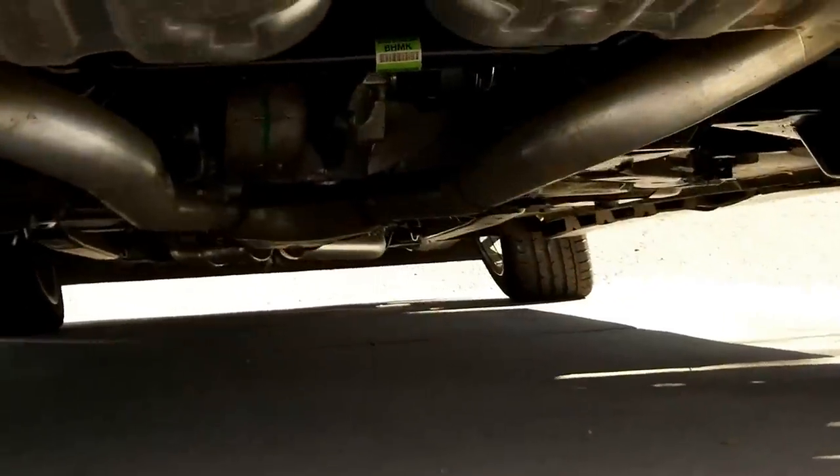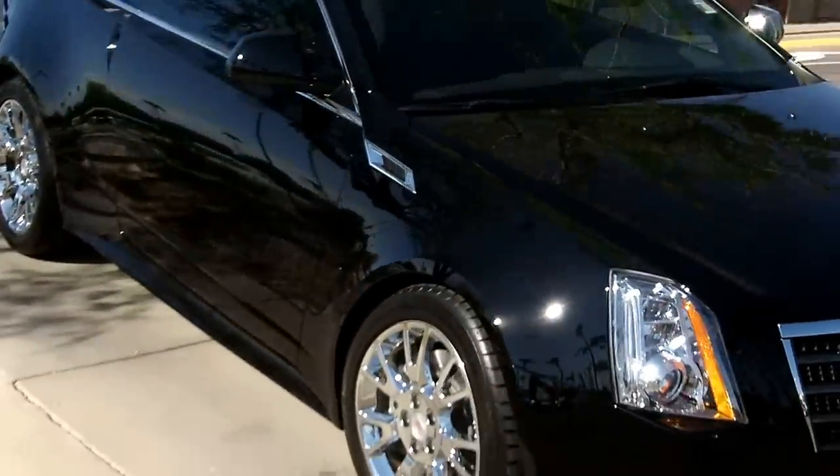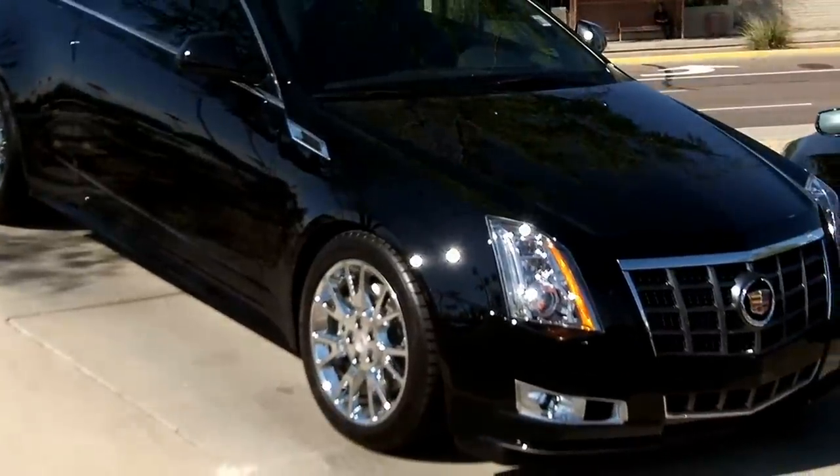Here's a look at the trunk — nice large opening, plenty of room in there for a coupe. Parking sensors in the rear. There's your exhaust. I'll shoot down the middle here so you can get a look underneath. LED lights back here.